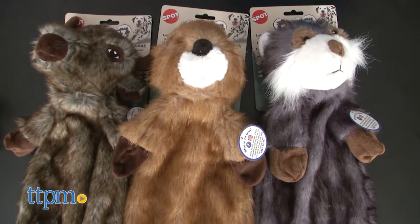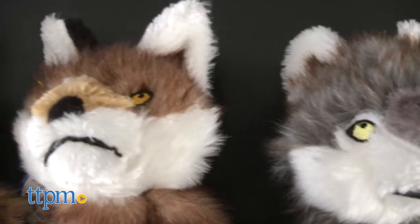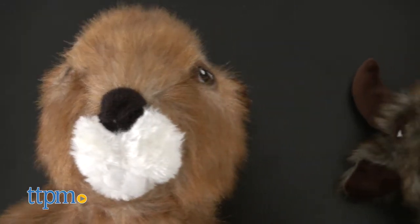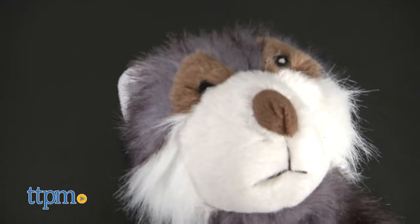There are many things to like about this line of plush dog toys, starting with the animals represented. Available are the typical small woodland creatures like foxes and raccoons, but they also offer buffalo, wolves, bears, and wild boars, which are not so common.